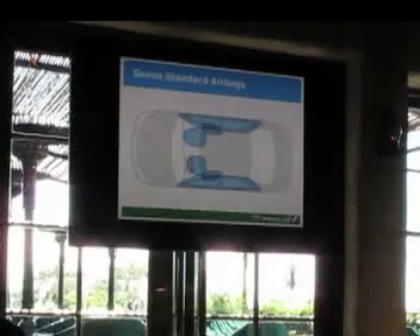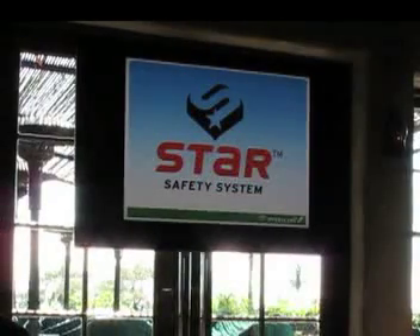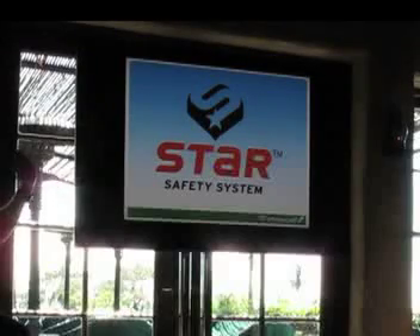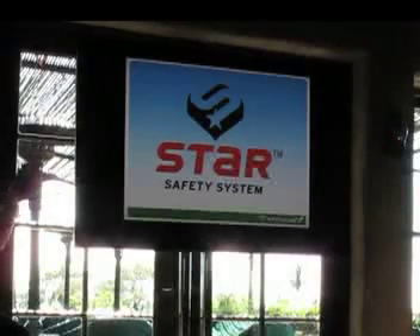We have seven standard airbags including a driver's knee airbag. And our Star Safety System — vehicle stability control, traction control, smart stop technology — all these great features that hopefully none of you needed today.